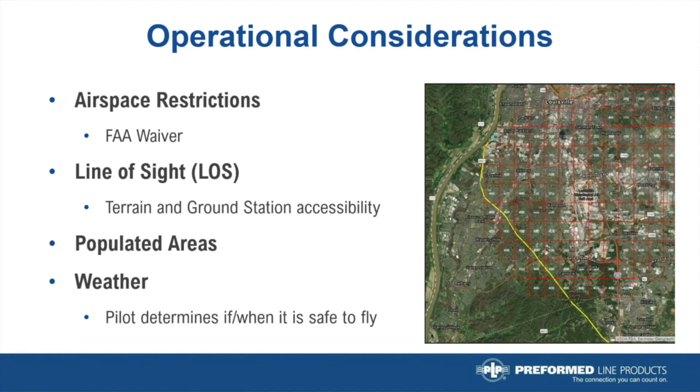A question came up earlier about height restrictions. The FAA rules are clear on this matter: drones are allowed to fly up to 400 feet above and around structures, so PLP is not limited by the height of the transmission line. Another common question is whether high winds affect operations. The PLP-certified remote pilot-in-charge will make that decision whether to fly, considering current wind conditions while on-site. Similar to our inspection services program, the crews will flex their work hours to accommodate inclement weather and get the project done.